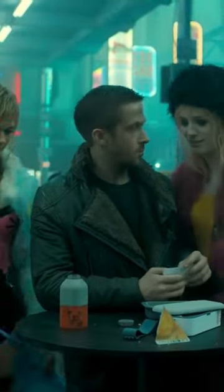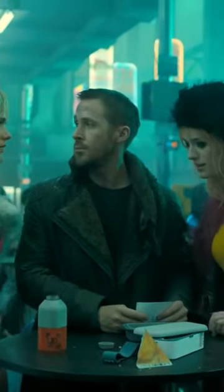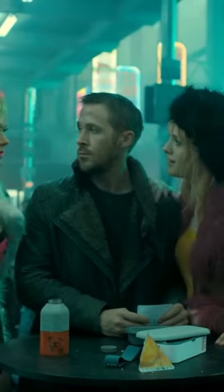This iconic coat worn in Blade Runner 2049 by Officer K has become an instantly recognizable part of the Blade Runner aesthetic. Designed by Ren April, the coat is meant to be a brutal and practical design as a reflection of the future dystopian world of 2049 Los Angeles.